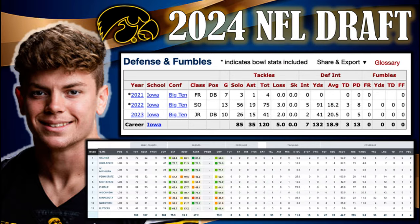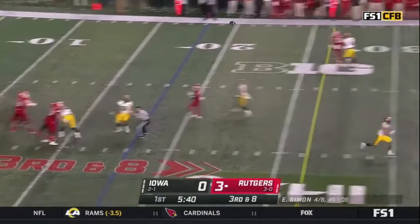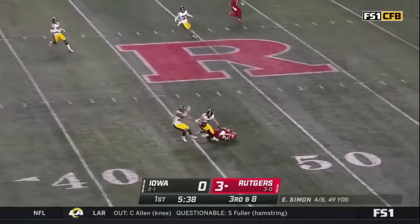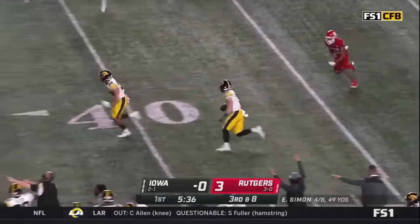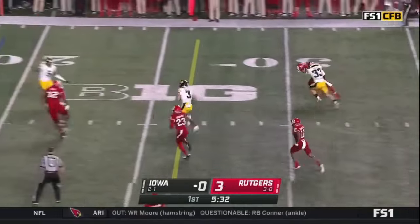He's a scheme-proof chess piece with the ability to excel at any position in the defensive backfield, whether that's at safety, outside corner, or as a nickel defender. On the defensive side of the ball, he only allowed one touchdown all season, and his 0.15 big plays allowed per target ranked 25th among FBS cornerbacks. In 2022, he had three pick-sixes, setting Iowa's single-season record.